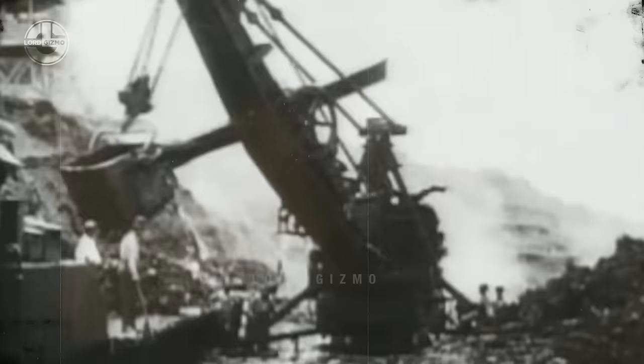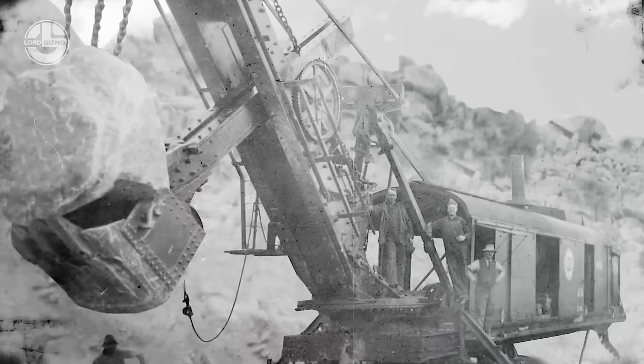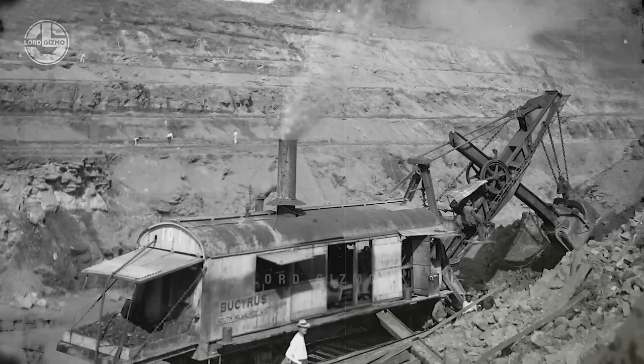Using electricity for rope shovels was not always the case. The very first generation of rope shovels was powered by a steam engine. In this regard, an American manufacturing company, Bucyrus Erie, became famous. Their steam engine rope shovels were used to dig out the Panama Canal in 1904.